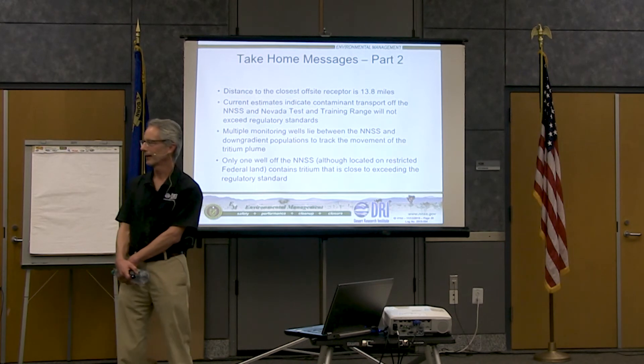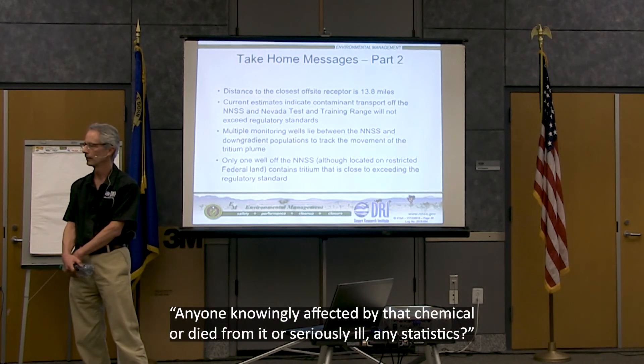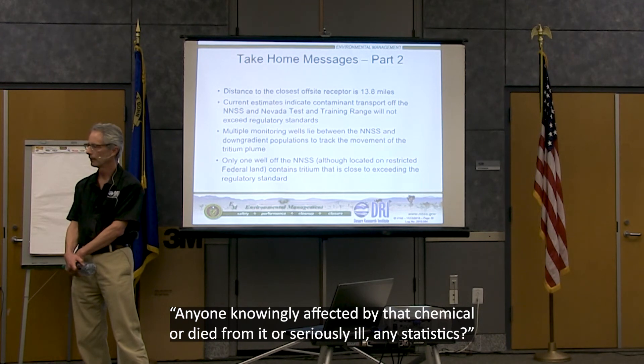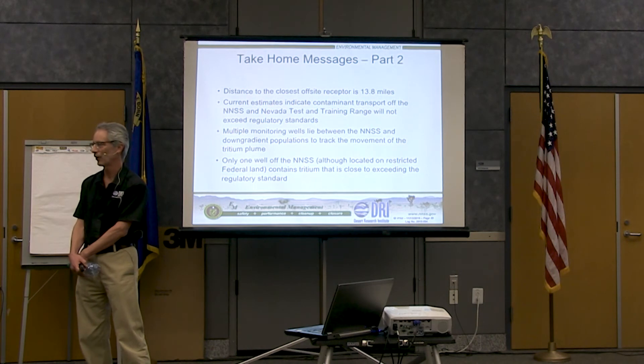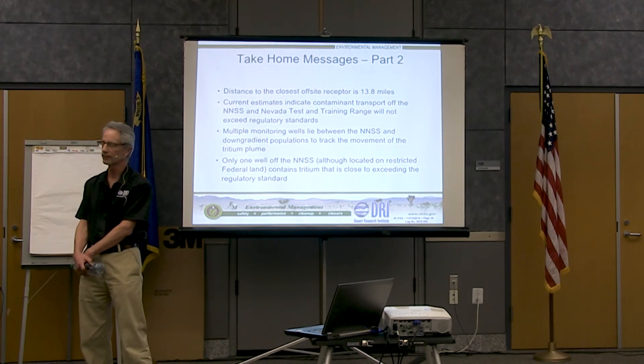Q&A: Has anyone knowingly been affected by tritium or died or been seriously ill from it — any statistics? Not to my knowledge. I'm a hydrogeologist, not a health physicist, so you could direct that question to them, but not to my knowledge.